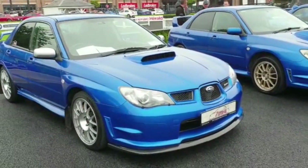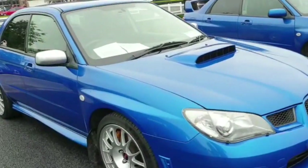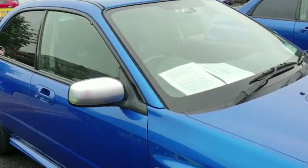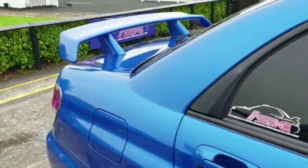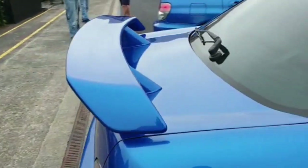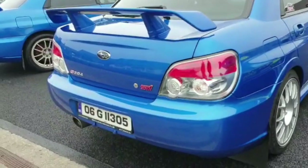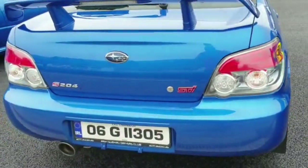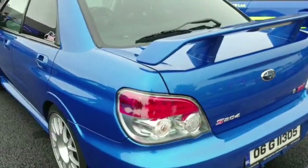This is a 2006 S204. It's one of only two in the country, I believe. It's run on a different type of turbo than the other Subarus — they're usually VF35s, but this is a VF42. Excellent car in top condition. It's just recently been to the Nürburgring.